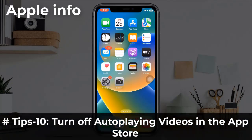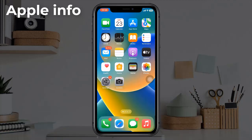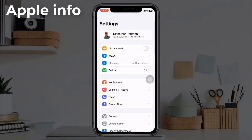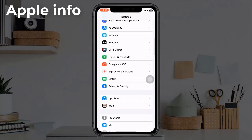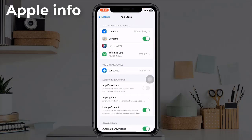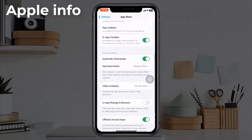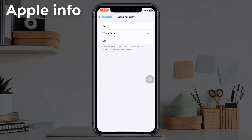Tip 10: Turn off autoplaying video in the App Store. Head over to the Settings app, scroll down and find App Store. Scroll down and tap on Video Autoplay, then select Off.